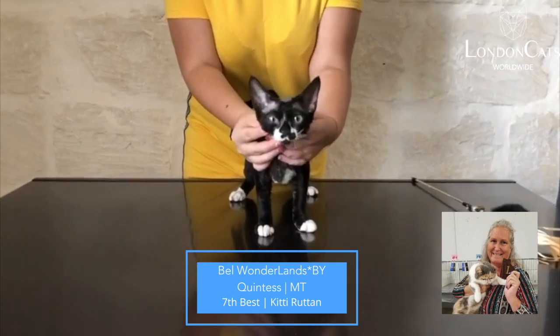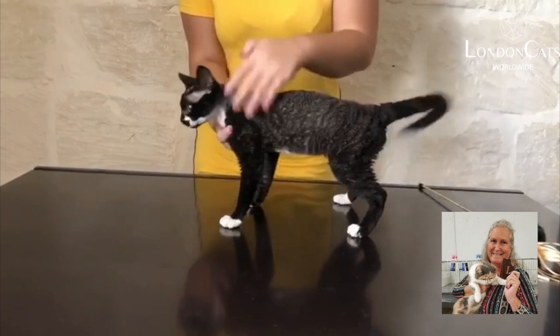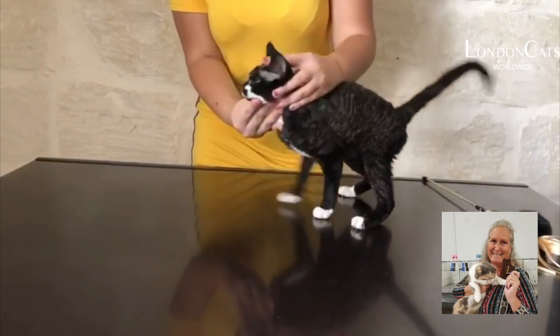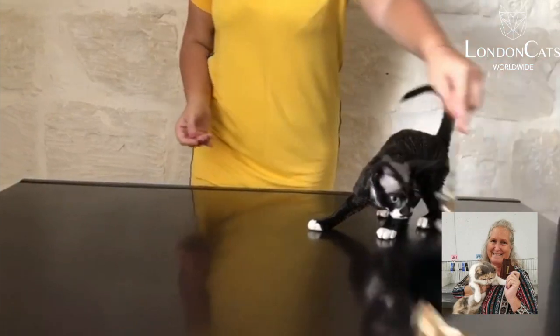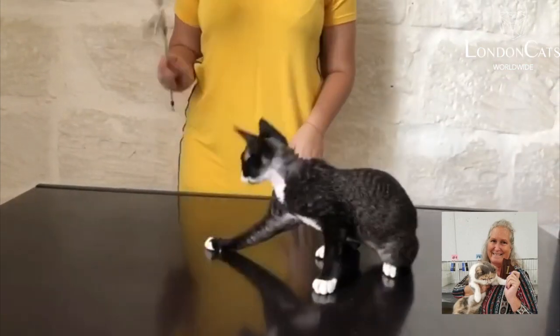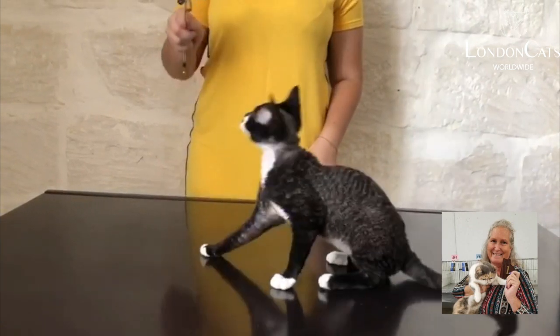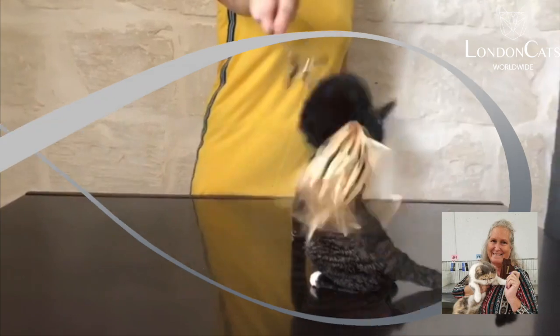My 7th best, black and white Devon Rex — the cat from outer space, they look like elves. Big ears on that wonderful head with that nice profile, nice medium boning, really gorgeous coat on a young Devon. Getting coat is really tough at this age. I really like the body type, the length, the size.